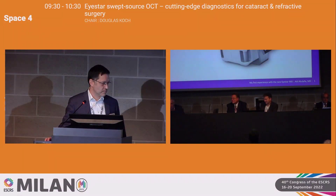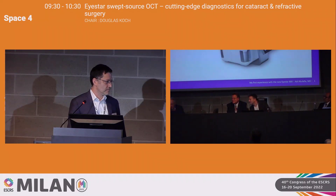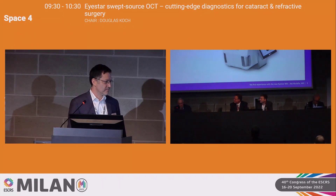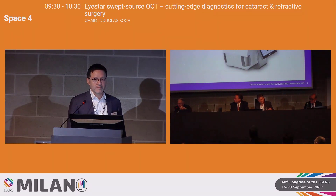Warren Hill has probably helped more surgeons around the world with IOL calculations than anybody — and is the author of the Hill RBF formula. He's also a centerfold Chinese warplane fighter — that's his hobby. To Warren's left, David Goldblum from Basel, head of the Paulus Clinicum, with interests in severe corneal surface disease, osteodontocorneal prosthesis, and challenging cataract cases. Finally, Giacomo Savini — author of over 200 papers, full professor in private practice, and co-author of the HST formula.